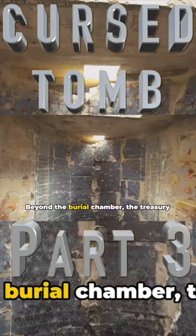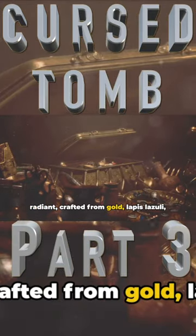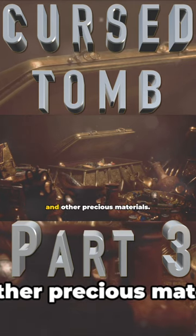Beyond the burial chamber, the treasury held a trove of jewelry, intricate and radiant, crafted from gold, lapis lazuli, and other precious materials.